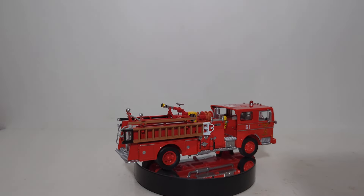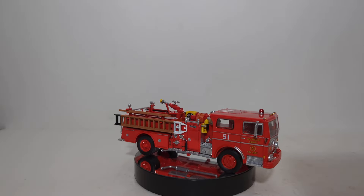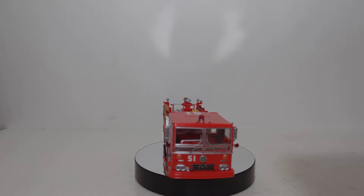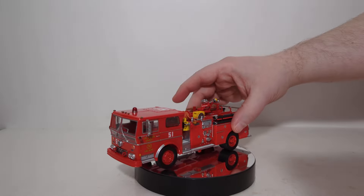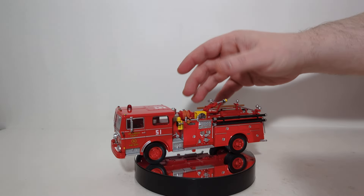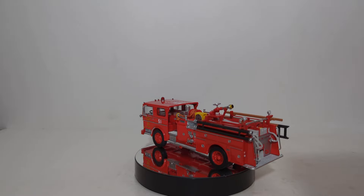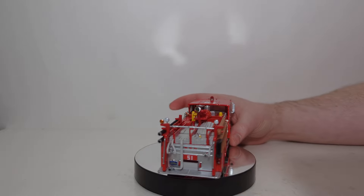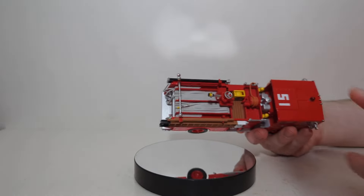Alright everyone, as you can see, we've got the truck now on the spin table. The first thing I want to mention about it is that it's predominantly die-cast, so there's some good weight to this model, which is really nice to see. The wheels do roll, as I'll demonstrate very briefly, but there is no steering on the front axle, which is fine with me. It's meant to be a display piece. Let's start by taking a look at a lot of the details that can be found on top of the truck.